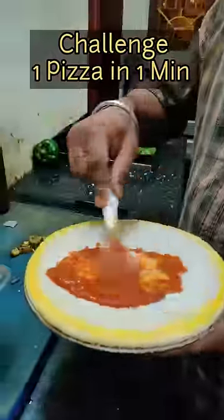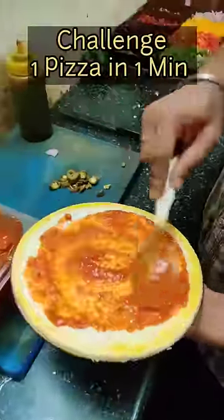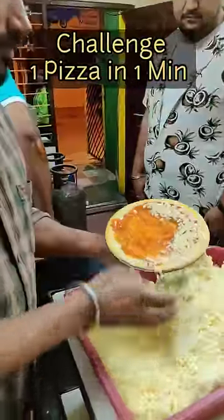Here we have a challenge to make a pizza in 1 minute. Let's see if you can make it — it's not that difficult, but with that perfection where all veggies are in their place, it can be a little difficult.